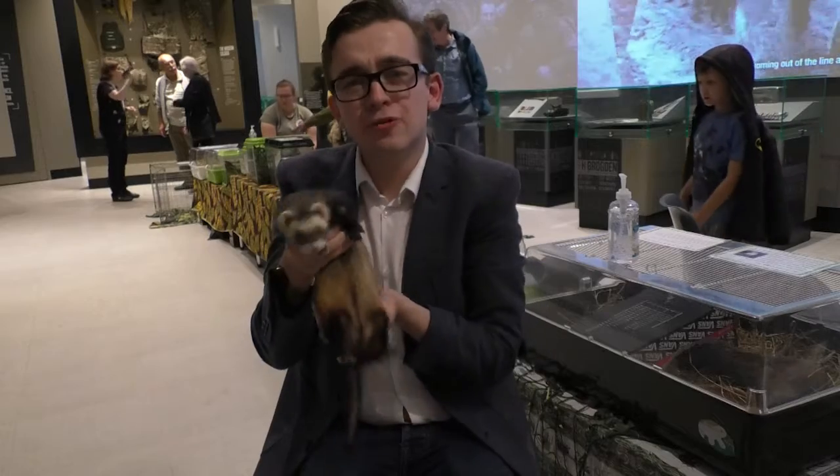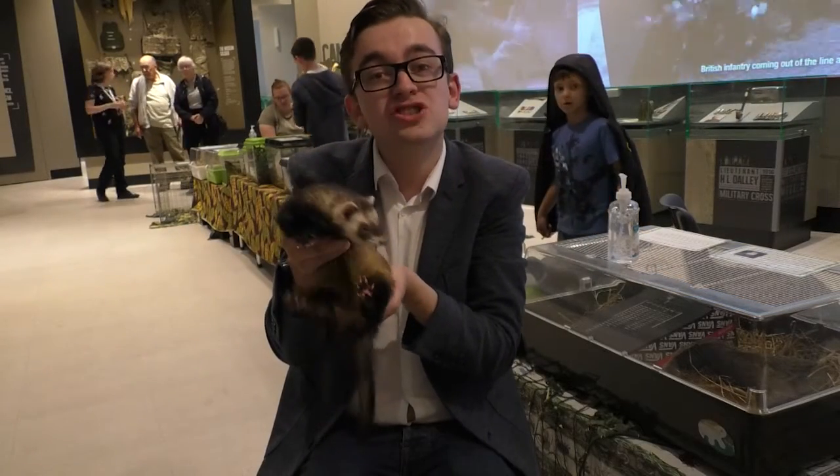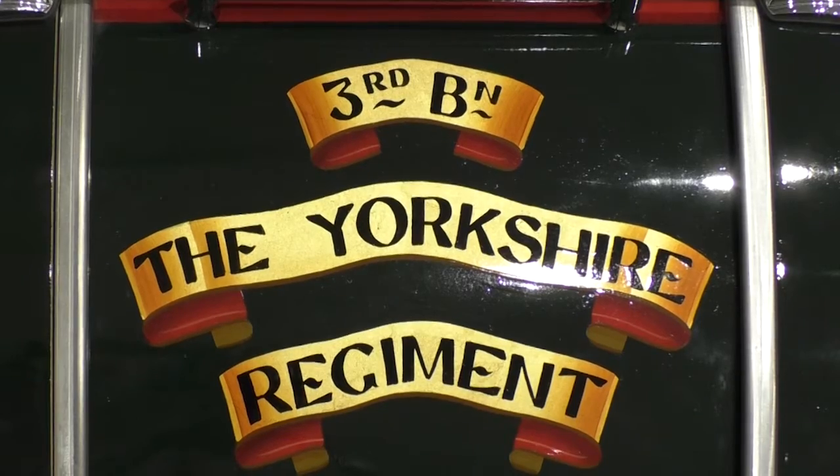So you might be wondering what this little critter is doing on the display. Well, the ferrets used to actually be the former mascots of the Yorkshire Regiment. The ferrets started as an April Fool. What happened is some of the chaps in the guard room thought it would be quite funny to adopt some mascots.